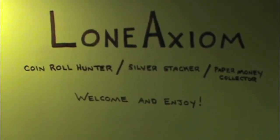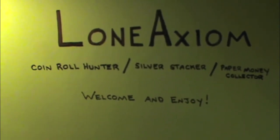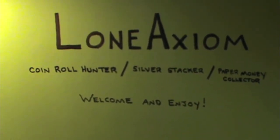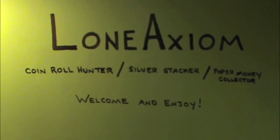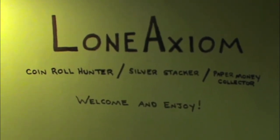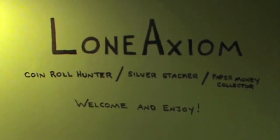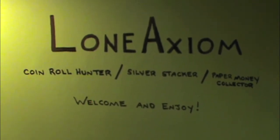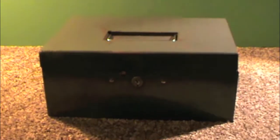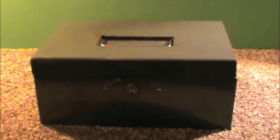Hey everybody, Lone Axiom here. I got a bit of a surprise for you guys, and it's a surprise for me as well. About a week ago my aunt overheard that I have a YouTube channel and that I like to collect coins, silver, and old paper money. She asked if I wanted to see my uncle Gordy's collection. Unfortunately my uncle passed away a few years ago — he had cancer — but apparently he had a collection of his own that I didn't even know about. When she asked if I wanted to take a look, I was excited and honored. Everything in this box is what he collected over the course of, I imagine, many years.